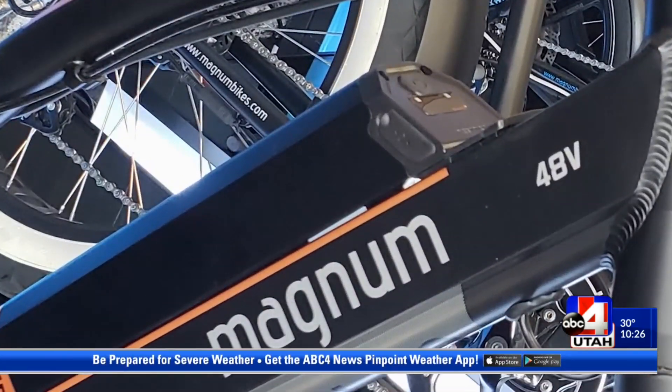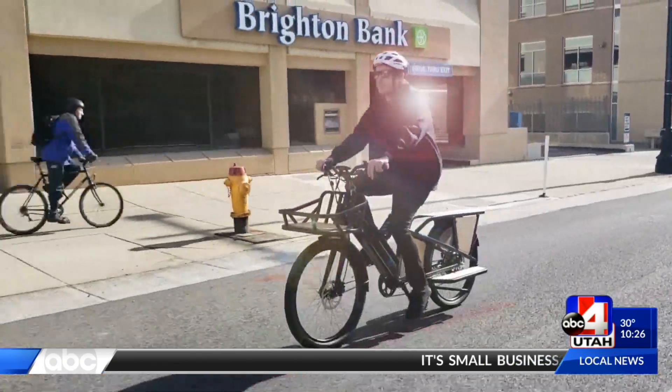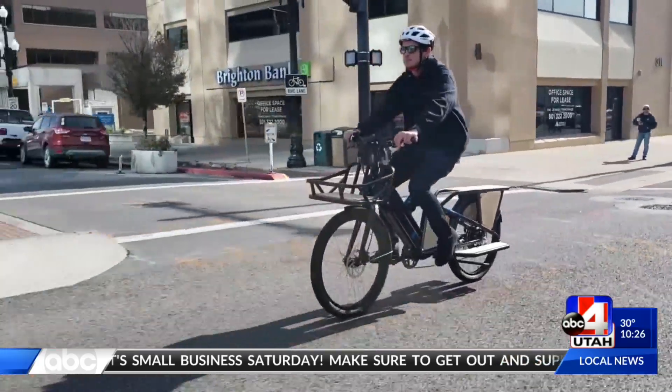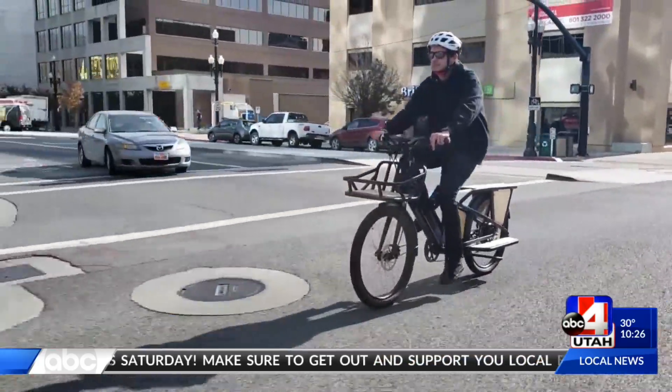The batteries last 40 to 60 miles per charge and recharge in about 4 to 6 hours. How fast can the bikes go? On pedal assist, 28 miles per hour, or if you're using the throttle, 20 miles per hour.